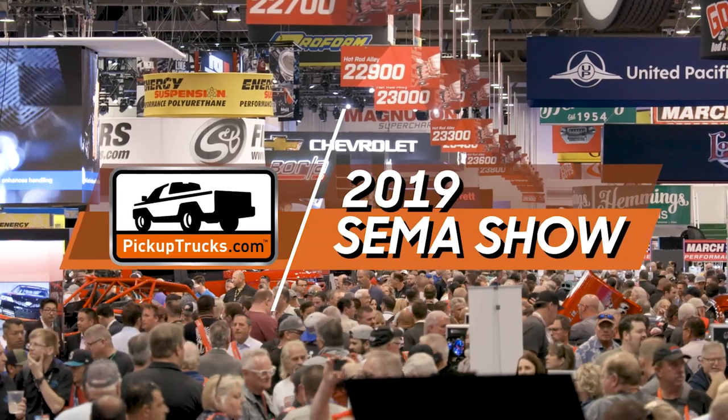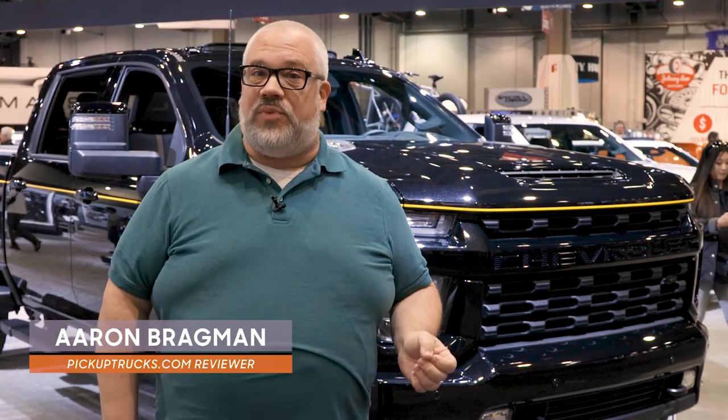This is the 2021 Chevrolet Silverado 2500 HD Carhartt edition. You can't buy it just yet, but it's debuting here at the 2019 SEMA show. Let's take a look at it.